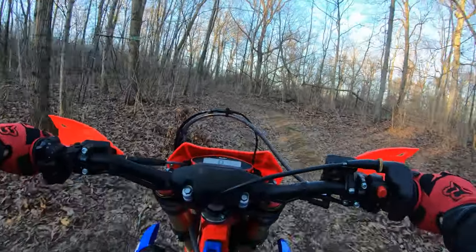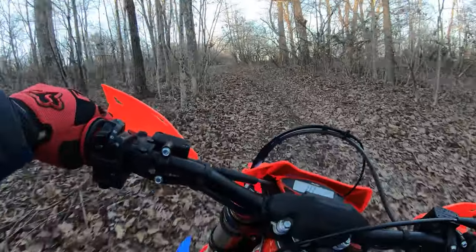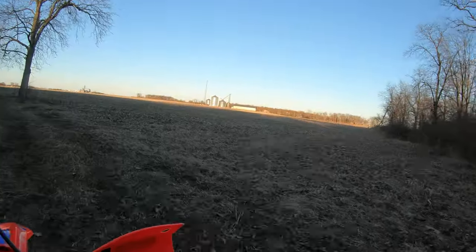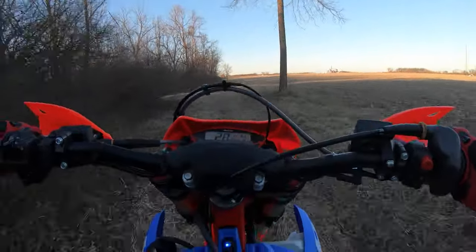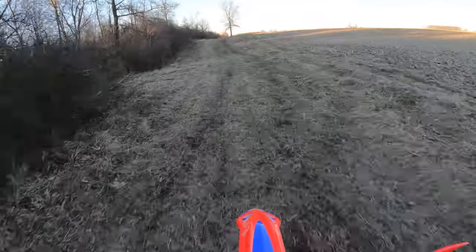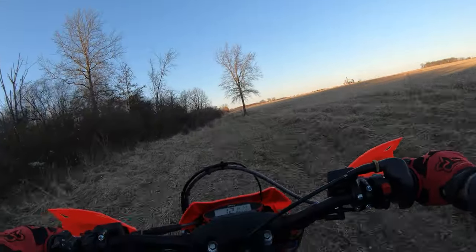The Galfer discs with Nissin calipers — the brakes feel very controllable. Nice power. Even just chugging along it's just clean running.